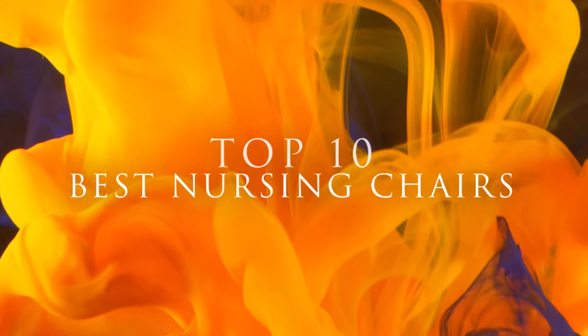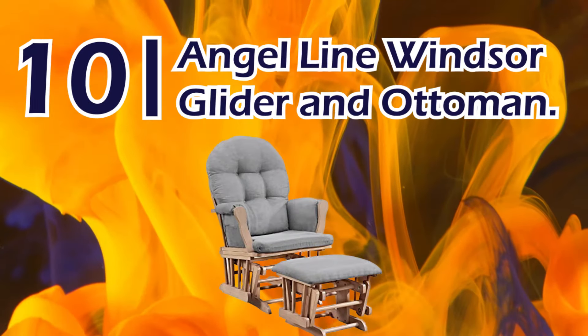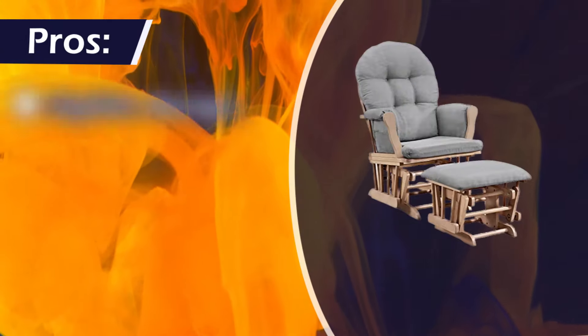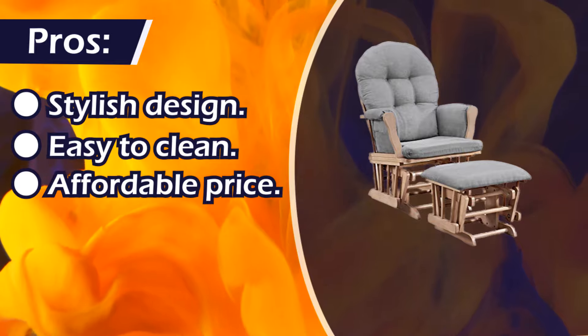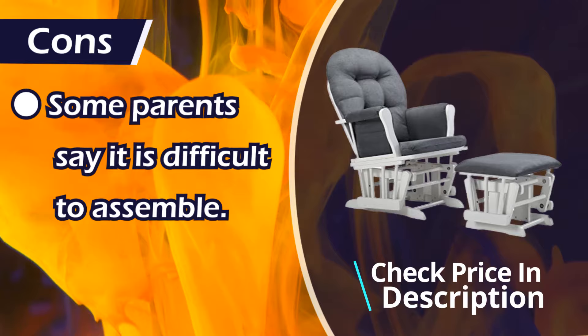Top 10 best nursing chairs. Number 10: Angel Line Windsor Glider and Ottoman. Pros: stylish design, easy to clean, affordable price. Cons: some parents say it is difficult to assemble.